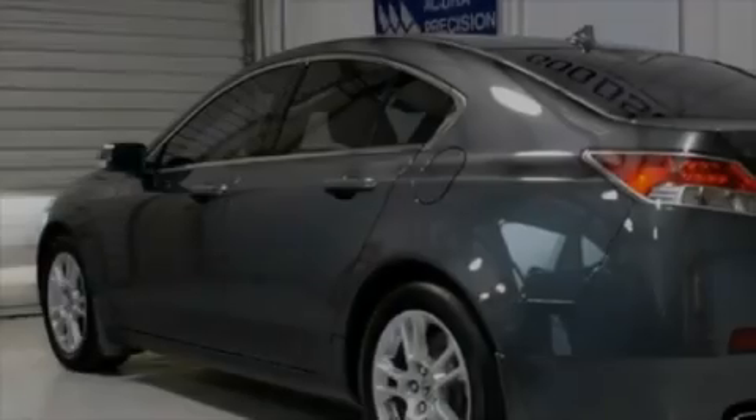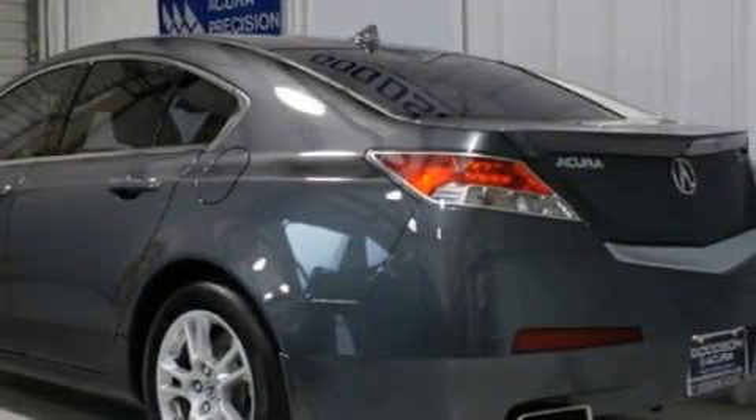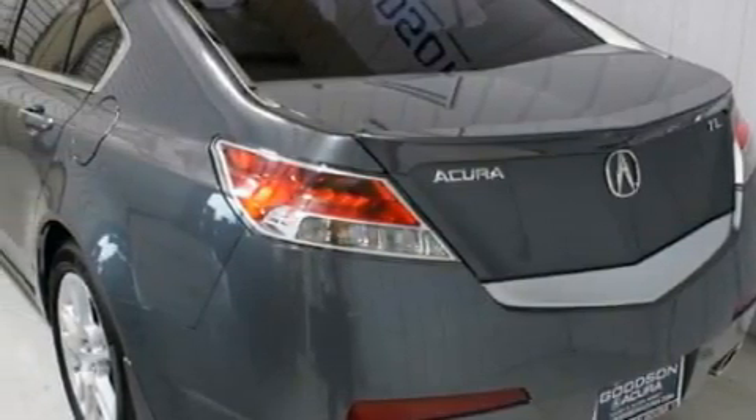This Acura has a long list of incredible features including a heated driver's seat, a sunroof, a navigation system, satellite radio, a parking camera, high intensity discharge headlights, and this vehicle has fewer than 12,000 miles on the odometer.